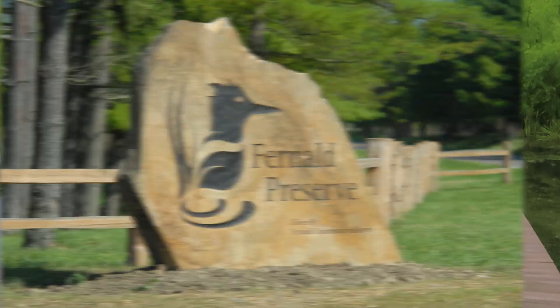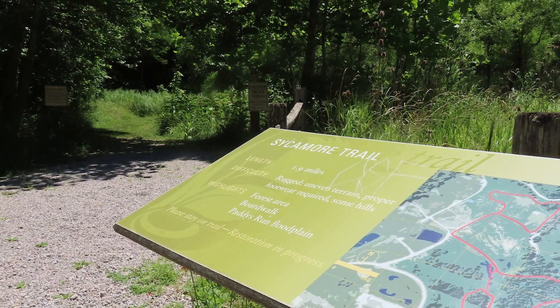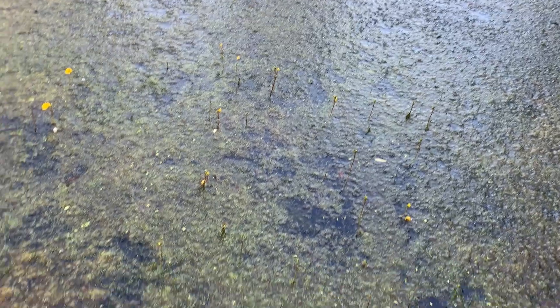Stop by Fresnel Preserve, located in southwest Ohio, and take a hike on the Sycamore Trail, which will lead you to this boardwalk. Just take a look around — it is so beautiful and peaceful here. But what lurks below the surface?